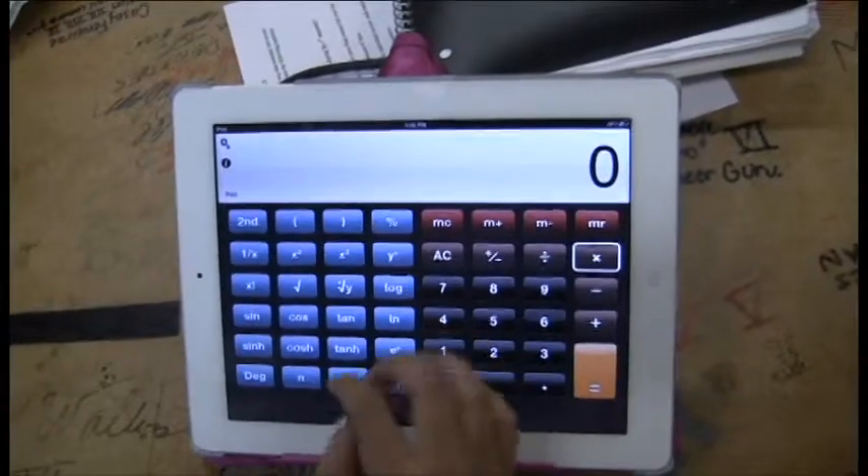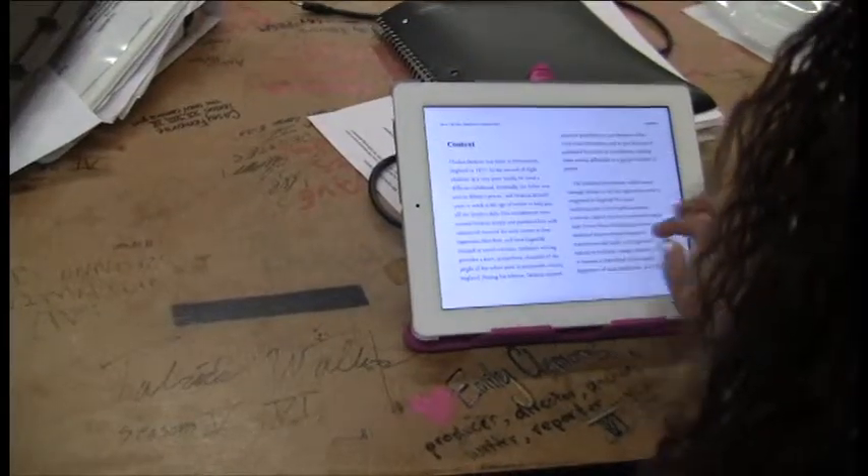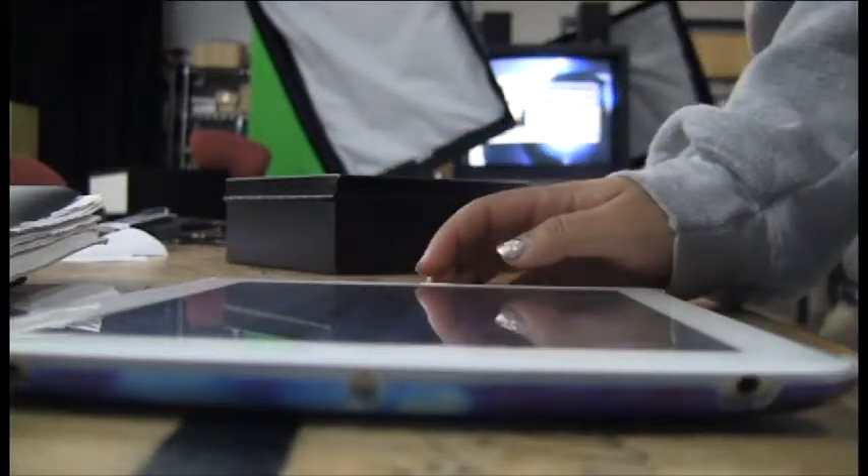I use an iPad as a personal device for school. I have a calculator app and a Nook reader app where I got the SparkNotes for the book that I'm reading in lit. Studying for finals with that is really helpful. I can just take this wherever I need to go and it has pretty much everything I need on it. I also have a periodic table on here which really helps with science. So I think if everyone had an iPad it would be very beneficial for the school.